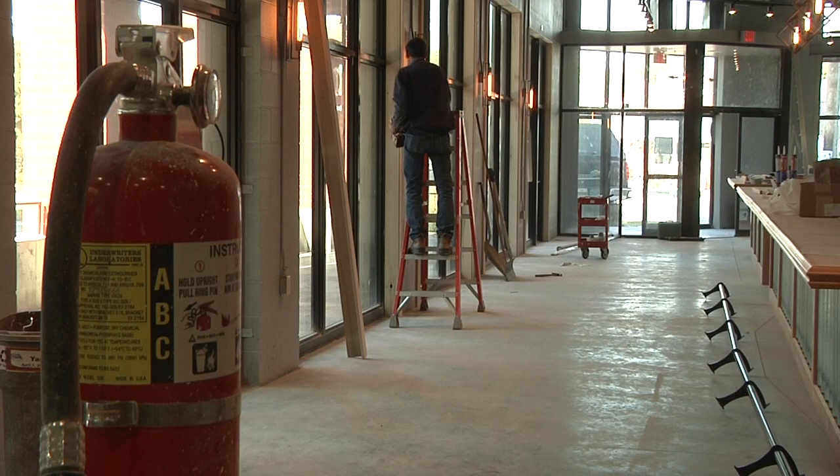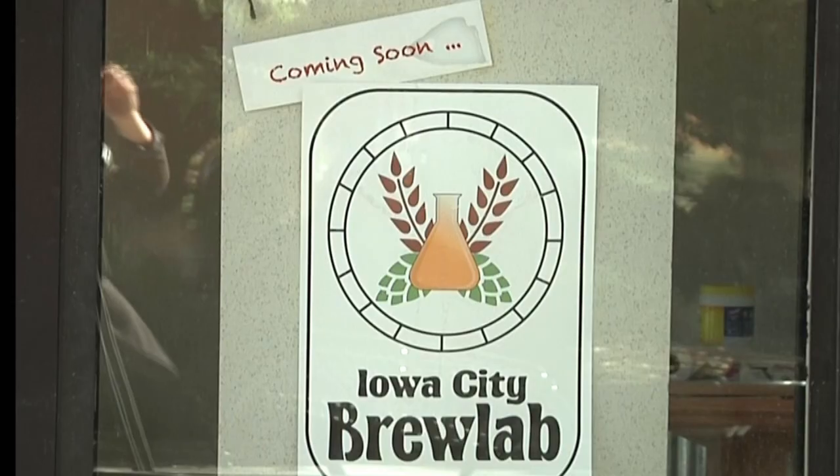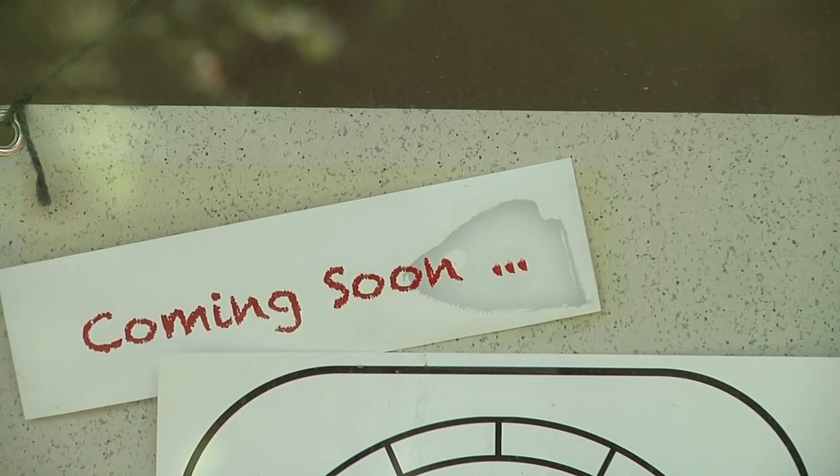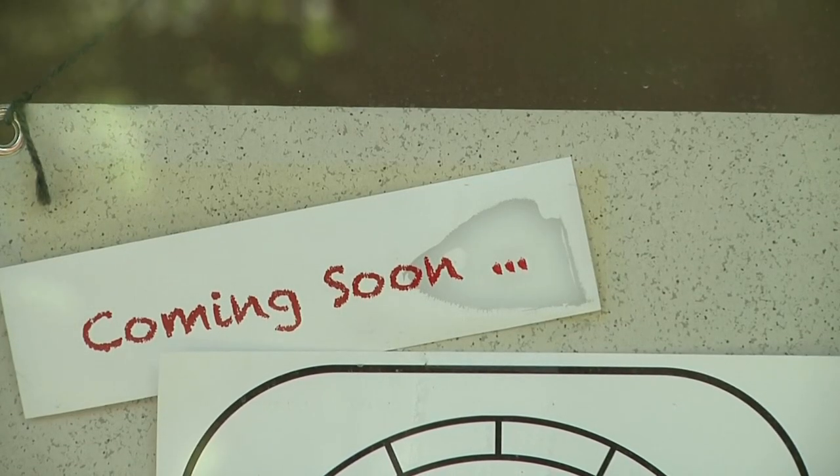Iowa City Brew Lab will be open by November 1st, with beers like the duo's own creations, IPAs, and seasonal flavors. Maria Palladino, Daily Iowan TV.